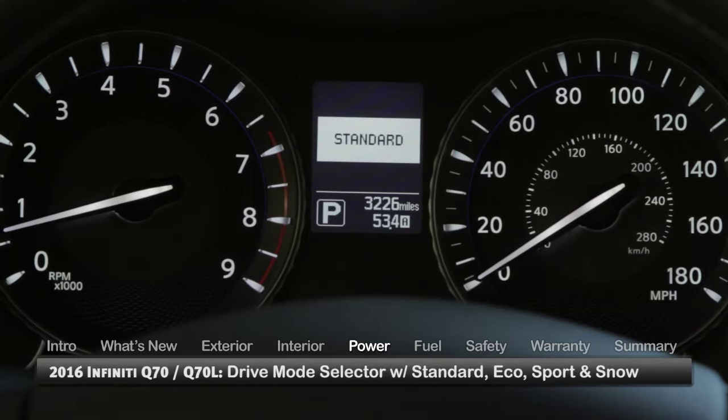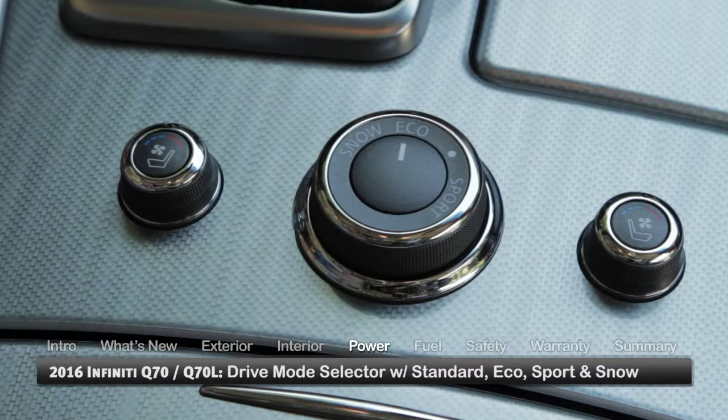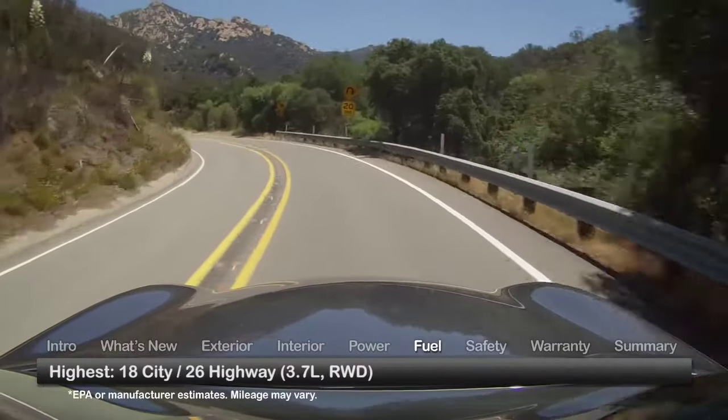Driver selectable standard, eco, sport, or snow driving modes are dialed in via a drive mode selector located on the center console. Here are the highest and lowest estimates for fuel economy.